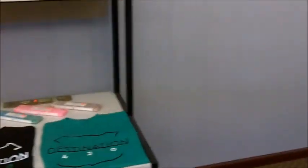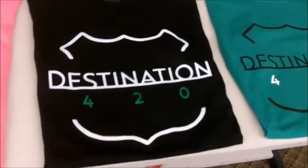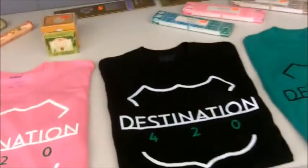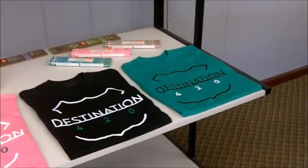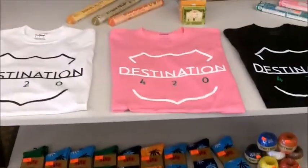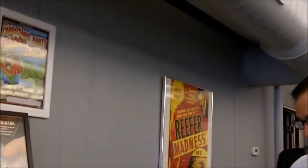Where'd you get the name Destination 420? We just wanted this to be more of a destination. The 420 is well known for being the time that people use cannabis for the first time of the day. 420 PM — it's the time the average person will use cannabis in the day, like cocktail hour. They did a poll years ago and that's what they came up with.